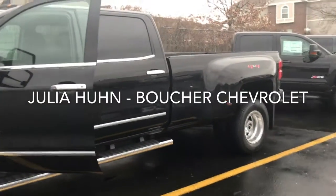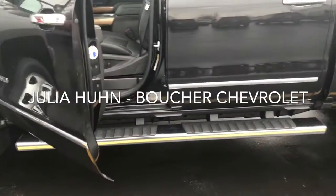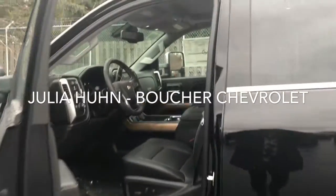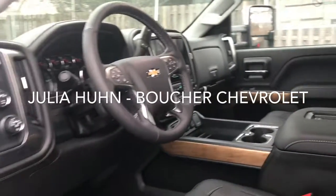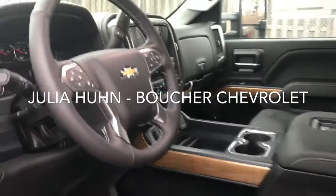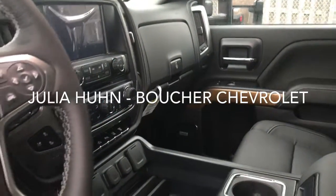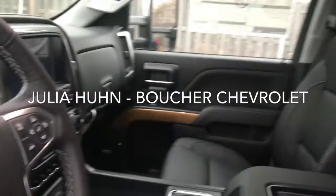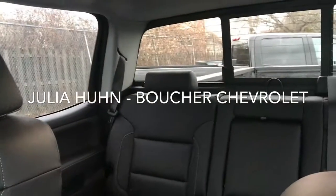Let's take a quick peek inside. You have a black leather interior, assisted steps here for getting in and out. With the black leather, you have a nice contrast with this beautiful light wood interior accents. Large display screen, navigation, heated and cooled seats, remote start. We also have heated steering wheel, power rear window.